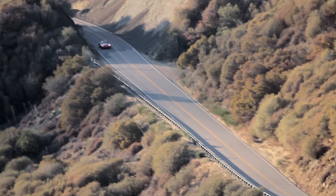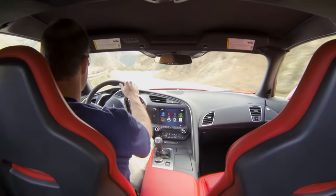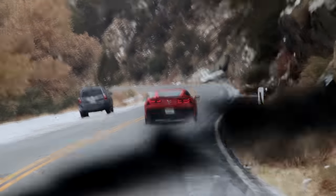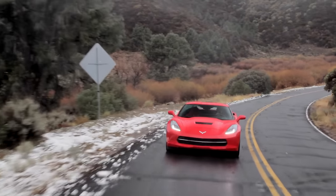Here at Everyday Driver, we work hard to show you cars in amazing locations. Sometimes, though, the weather just works against us. Over the course of this shoot, we had 60 degrees, clear and sunny, and 30 degrees with snow. And the car had summer high-performance tires. So the result is probably the slickest, dirtiest Corvette review you'll ever see.